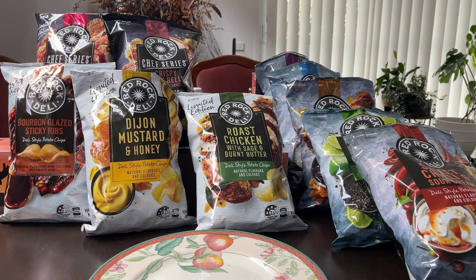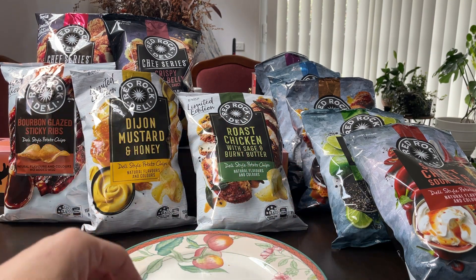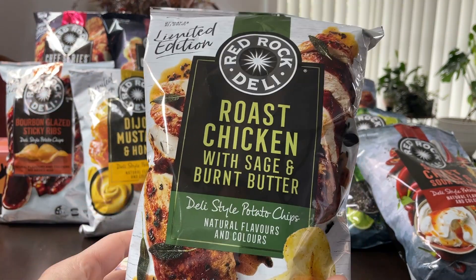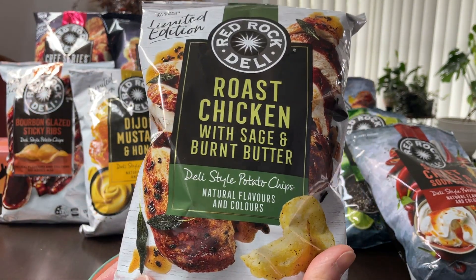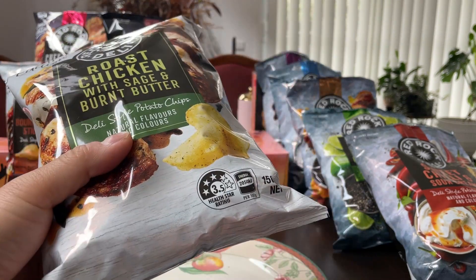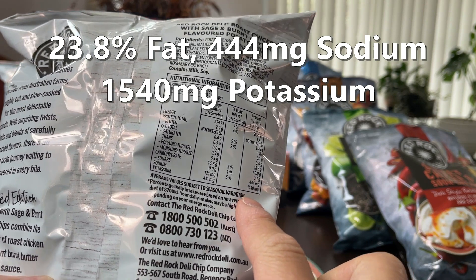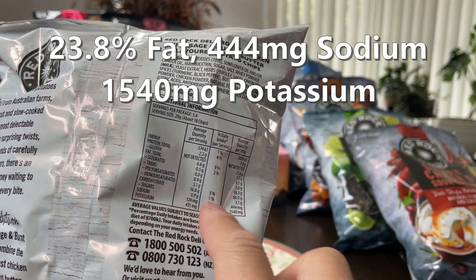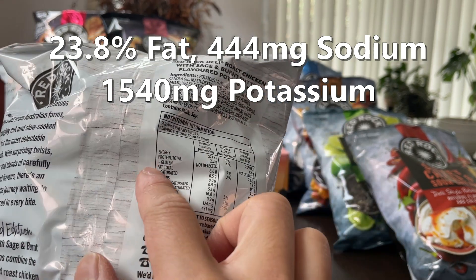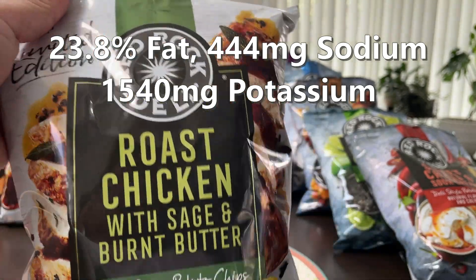That's all five of the standard flavors. Now let's move on to the three limited edition ones. The first one is roast chicken with sage and burnt butter — sounds interesting. Three and a half stars. Again over 1500 in potassium, which is good. Sodium in the 400s is actually lower than most. And the fats, again under 24, which is good.